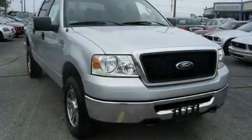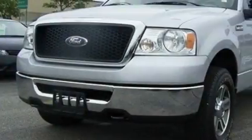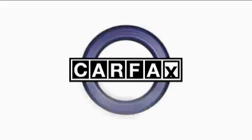The steadfast eight-cylinder engine mated to a proven transmission delivers reliable and solid performance. This Ford has had only one owner, and it qualifies for the Carfax buyback guarantee.